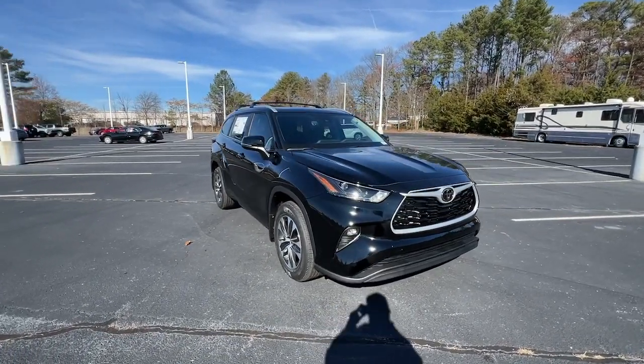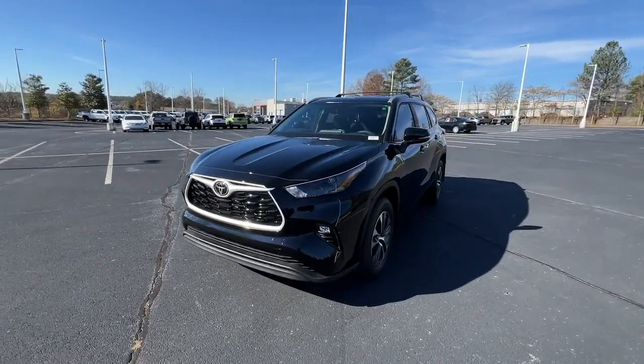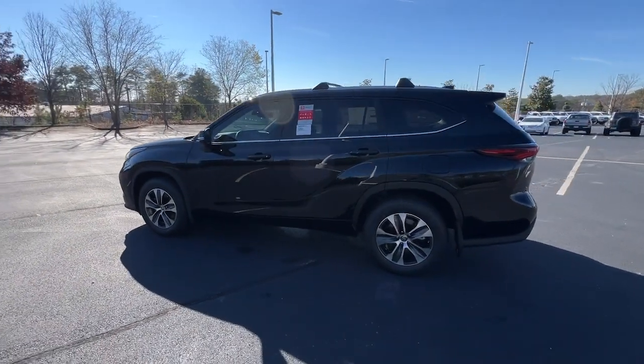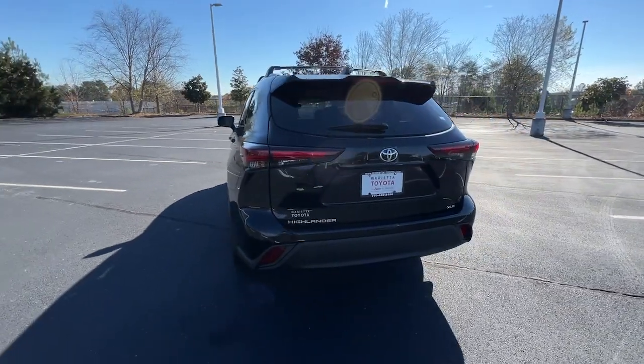Picture yourself in the 2024 Toyota Highlander. From daily drives to epic road trips, this Highlander has you covered. This three-row crossover seats up to eight and offers a smooth, quiet, powerful ride, and ample cargo capacity.